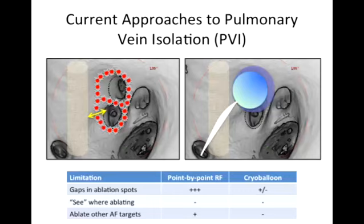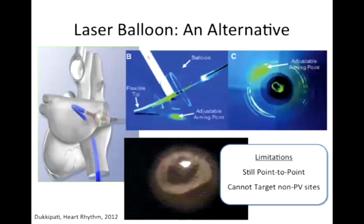What about other targets? A second reason the procedure fails is that there are sites that can trigger atrial fibrillation in a subset of people that are not coming from the veins, but from elsewhere. The balloon can't go after those when used as designed. Radiofrequency catheters can, but it's very hard to identify those sites.